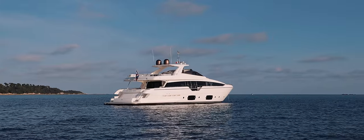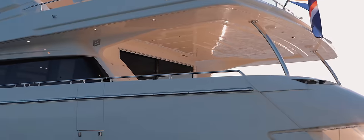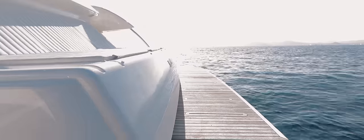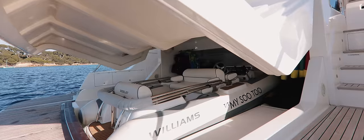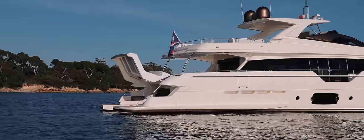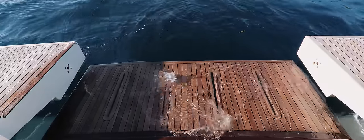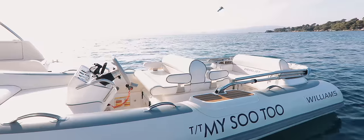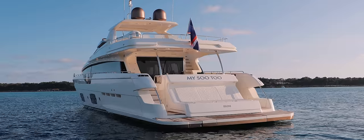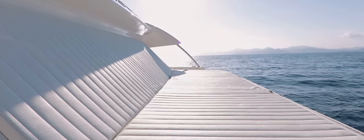The innovative design of the transom on the Ferretti 960 led to this model winning prestigious awards. When the yacht is at anchor, the self-contained aft section lifts up and actually floods with water, allowing the yacht's 4.5-metre tender to float out without the aid of a cumbersome and space-consuming crane. Once the tender is launched, the transom lid simply closes back down.